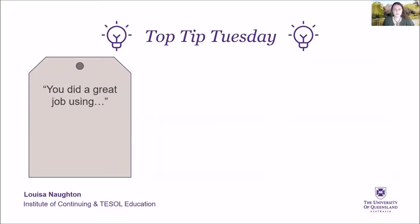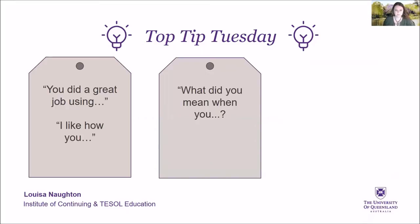You did a great job using today's grammar. I like how you described your friend. What did you mean when you were describing your favourite movie? Can you tell me more about your hometown?